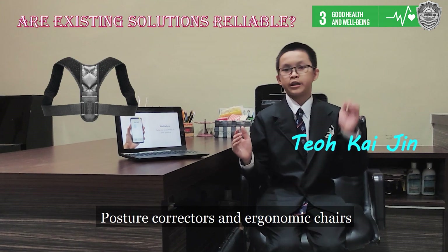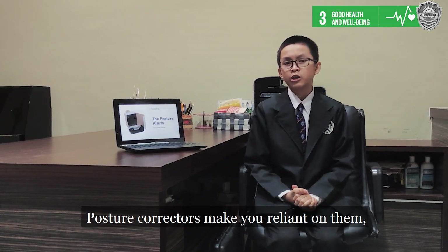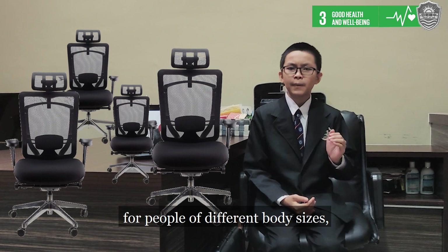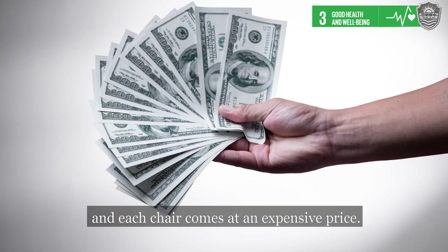Posture correctors and ergonomic chairs proclaim to solve bad posture, but are they effective? Posture correctors make you reliant on them, making you unable to adapt when you are not wearing them. Ergonomic chairs come in different sizes, so you will need multiple of them for people of different body sizes, and each chair comes at an expensive price.